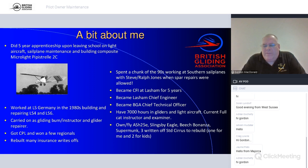A bit about me — my name is Gordon MacDonald, I work for the BGA full-time five days a week. I left school at 16 and started an engineering apprenticeship with Saffdown Aeroservices at Lasham. At the time they mended broken gliders, maintained light aircraft, and manufactured a composite microlight called the Pipistrel.